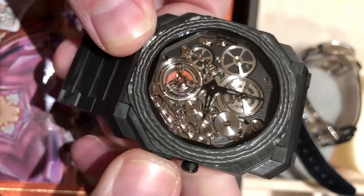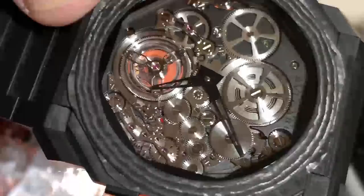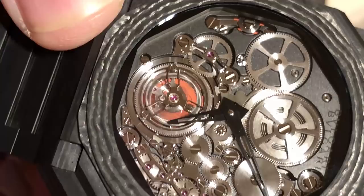Now I can wind the watch; the crown does not withdraw. You can see the barrel turning at 12 o'clock. When I press the settings system, I engage the keyless works into its setting mode. You can see that the mechanism itself works through a miniature column wheel that sits adjacent to the tourbillon.